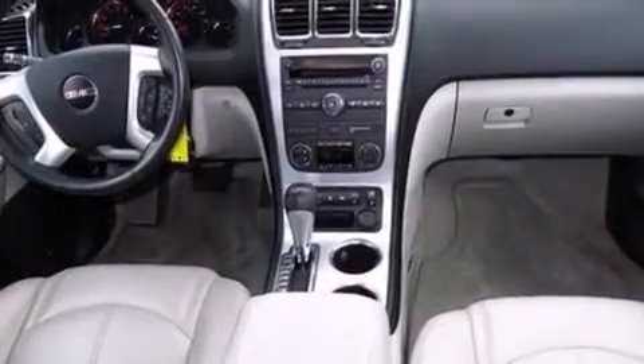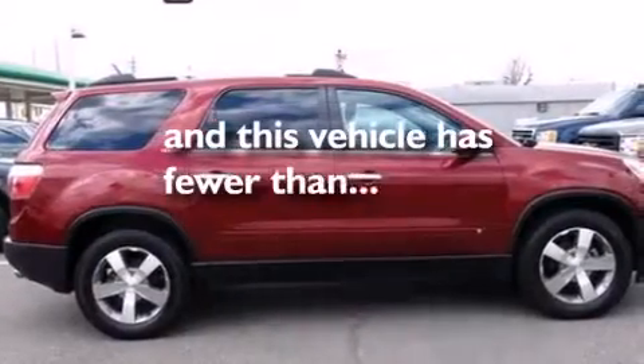Rear seat childproof door locks, front and rear reading lights, a power rear lift tailgate, and this vehicle has less than 50,000 miles.